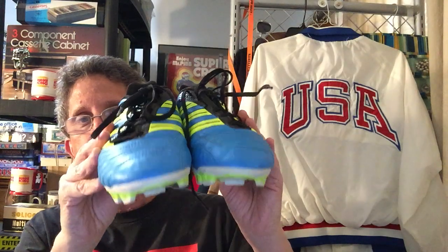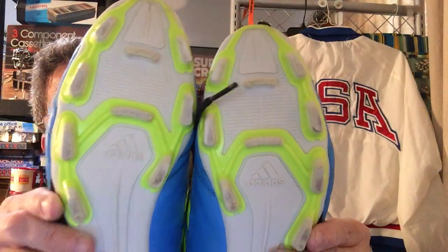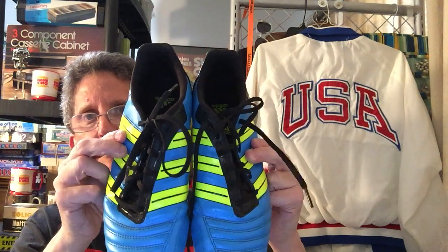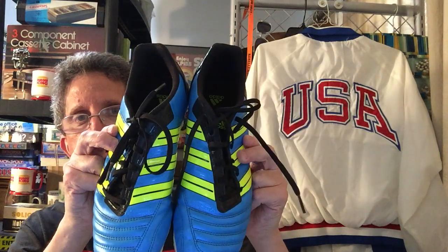I did sell my second item on Poshmark — if you saw my video from last week, these soccer shoes. I sold them for $54 on Poshmark. They were really clean. Sold them Saturday night.